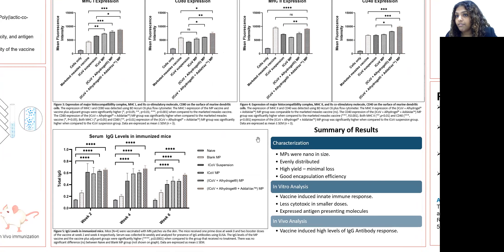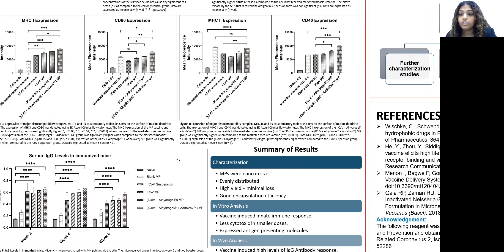We then tested the vaccine in vivo by administering it to mice. Since this was a pilot study, we were limited to testing various antibody levels, but the IgG level is shown here. It's still an ongoing study, so we are still testing many other parameters. As you can see from the graphs, the vaccine and vaccine plus adjuvant groups showed a significantly higher response compared to the no treatment or naive group, and these results were promising.